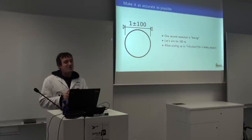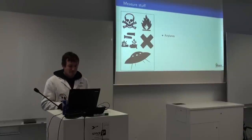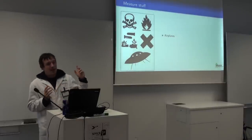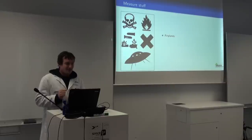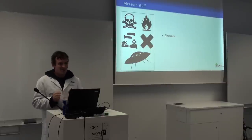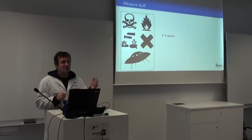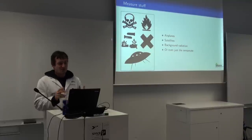We wanted to allow the system to scale up to ridiculous, at least for a hobby project. We wanted to track amateur satellites, but that is a bit ambitious especially if you start off knowing nothing, so we decided as a first step let's track airplanes, then track satellites, or simply measure background radiation, or just temperature.